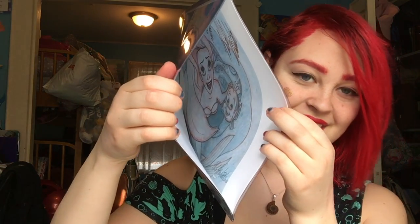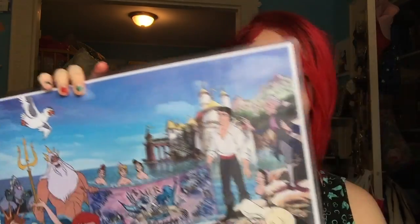My third and final print — they did a buy two get one free. You can kind of see in there, and that one I had signed to Sarah. I'm so excited for all these prints to put up and that third one was my favorite, I think. Some of the money from the Mermania print went back to Mermania, which is why it was a little bit more expensive.